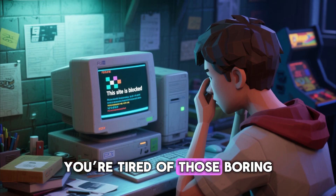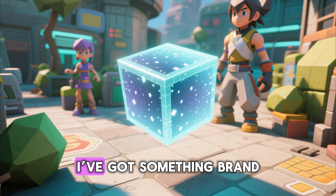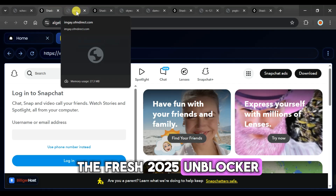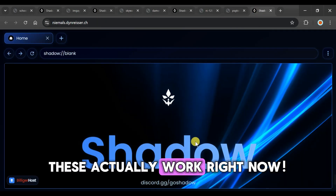Hey everyone! You're tired of those boring 'this site is blocked' messages, right? Well today I've got something brand new for you: the fresh 2025 unblocker proxies for your Chromebook. And trust me, these actually work right now.